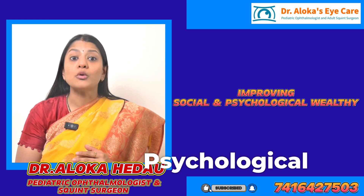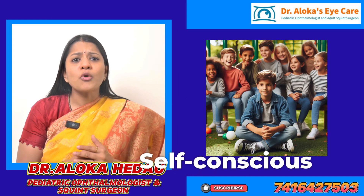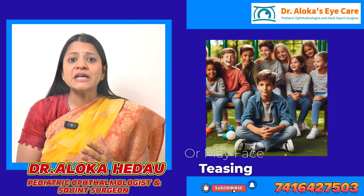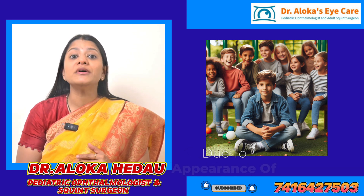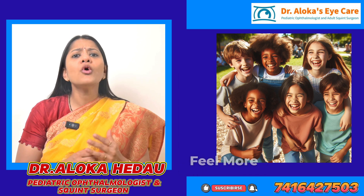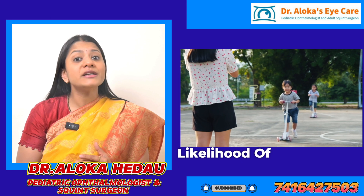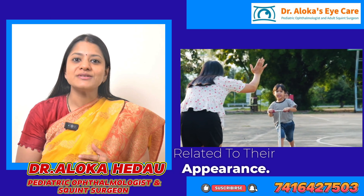3. Improving social and psychological well-being. Kids with visible squint may be self-conscious or may face teasing or bullying from their peers due to the appearance of their eyes. Correcting the squint helps the child feel more confident in social situations, reducing the likelihood of negative social experiences related to their appearance.